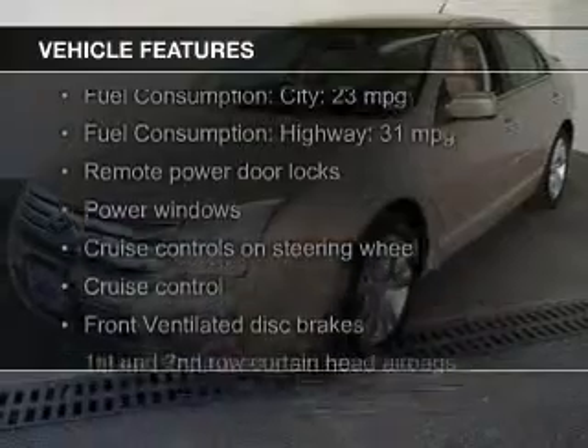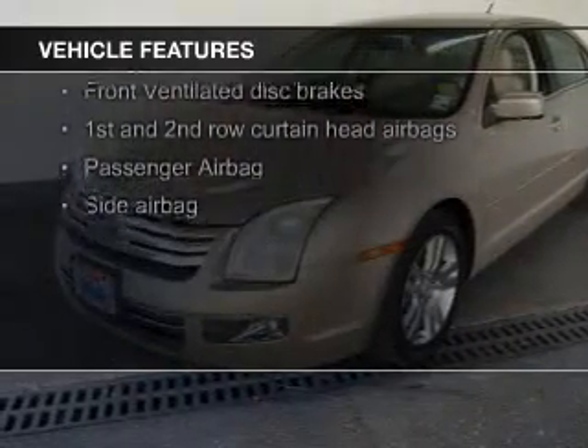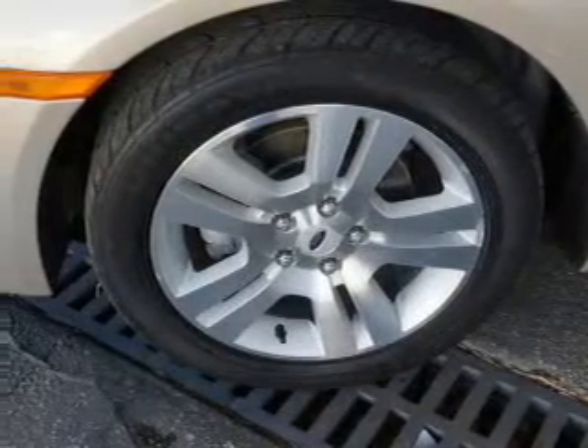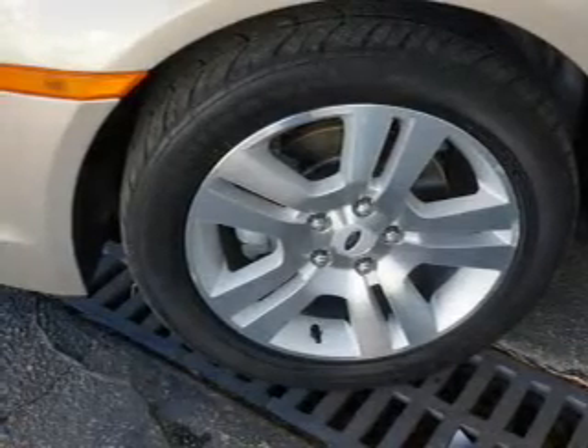The features include leather seats, digital audio input, steering wheel controls, alloy rims, automatic climate control, a tilt and telescopic steering wheel, an alarm system, power seats, cruise control, and keyless entry.